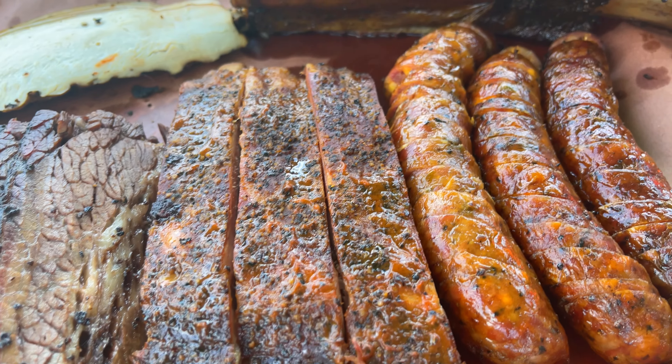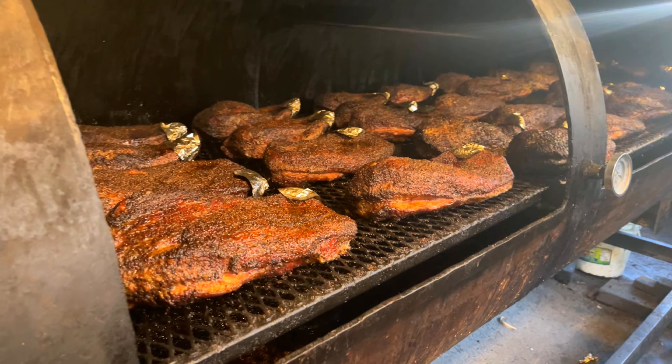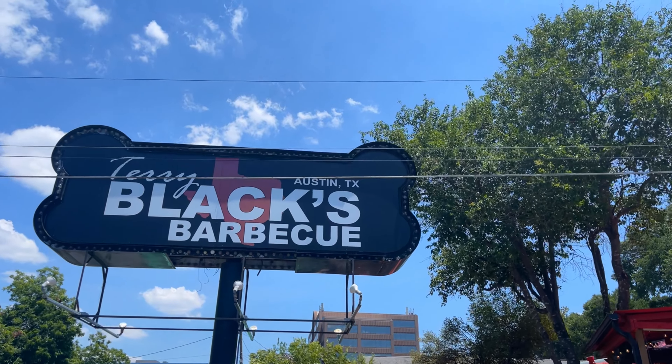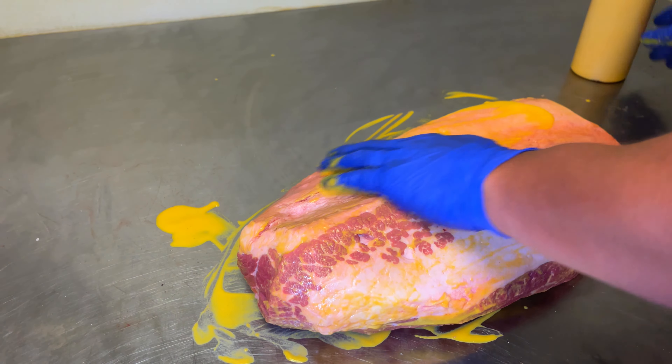If you haven't been to Texas, you haven't had authentic barbecue. It's nice to be in America's home of barbecue in the beautiful Austin, Texas, where you can find some of the best barbecue joints in the country. I'm here at Terry Black's, one of the favorite barbecue places in Texas. This is where you can find legendary Central Style Texas barbecue.